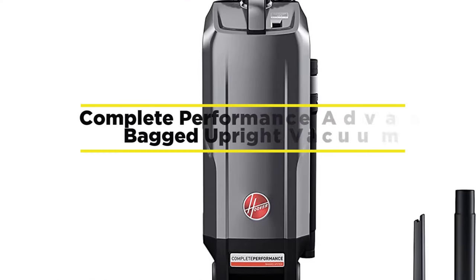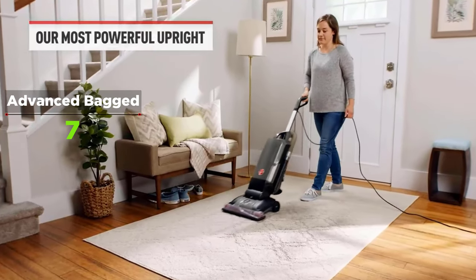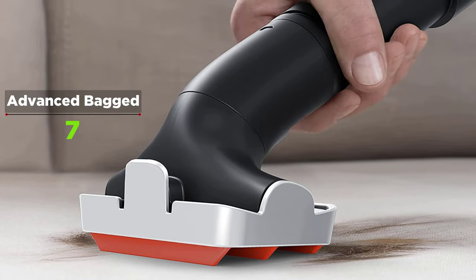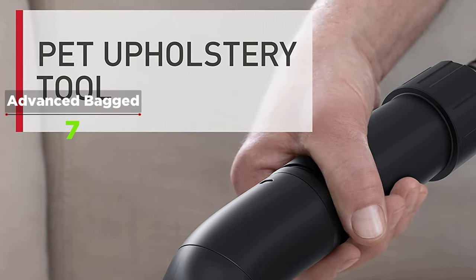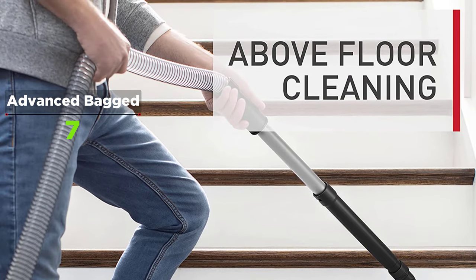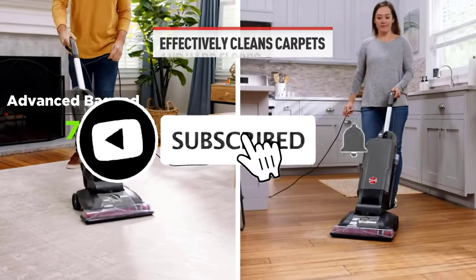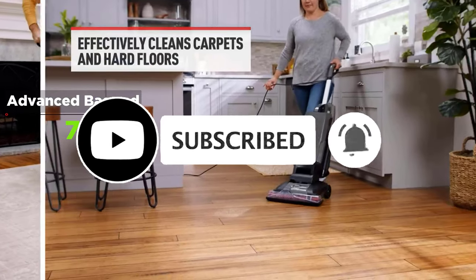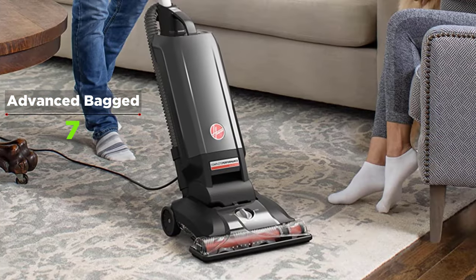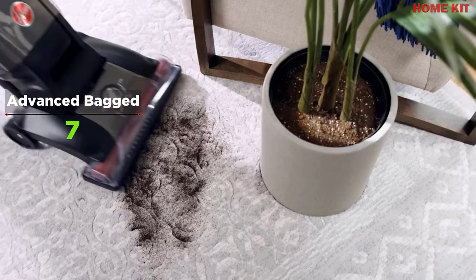The Hoover Complete Performance Advanced Bagged Upright Vacuum — if you are looking to replace your vacuum for a more powerful one, I recommend the Hoover Complete Performance Advanced Bagged Upright Vacuum. This vacuum cleaner delivers powerful suction to power through tough messes, lifting and removing deeply embedded dirt while trapping over 99.97% of dust and particles with the HEPA media bag. Move from carpet to hard floors with the four-level height adjustment for an effective clean on any floor type. With on-board hose and tools you can extend your clean up to 12 feet above floors to tackle messes on furniture, stairs, and more. Once your bag is full, simply drop it into the trash with the easy release bag for mess-free disposal.